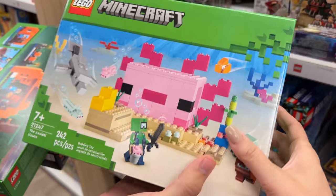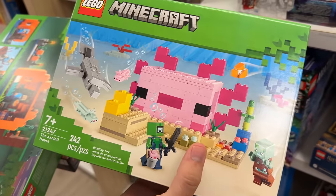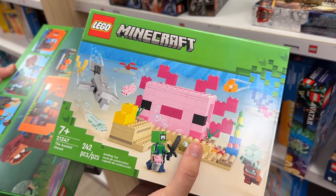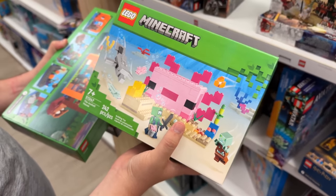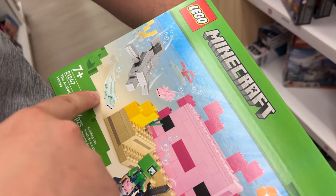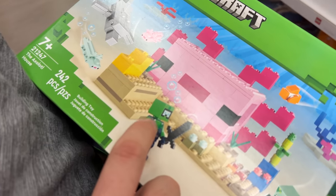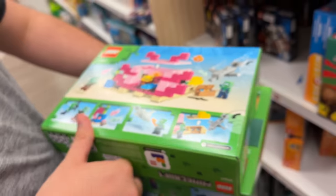LEGO's been doing this thing where they make sets based off different mobs in the game but build them bigger - like the bee or the pig hotel. They finally did the axolotl. What's really interesting is this is the first time it comes with a blue axolotl, which is a new one. It also has a little axolotl on a bucket, which is cute. I really like the skin here - it's like Scuba Steve, because his name is Steve and it's a drowned mob.